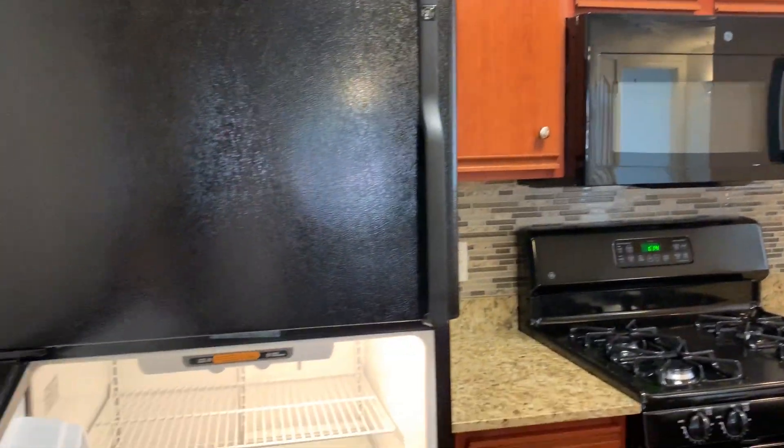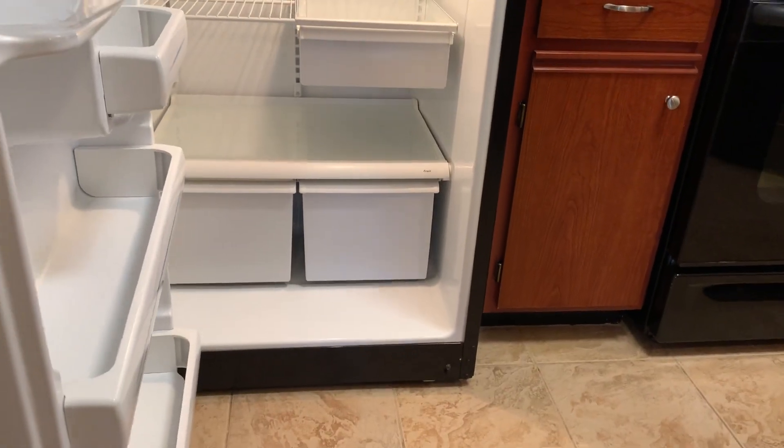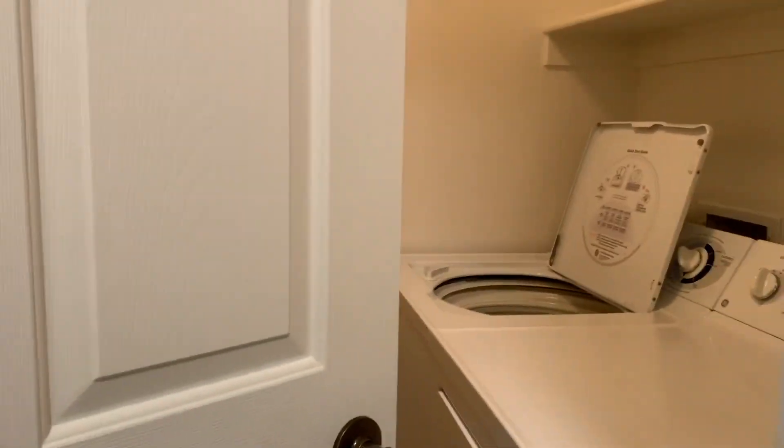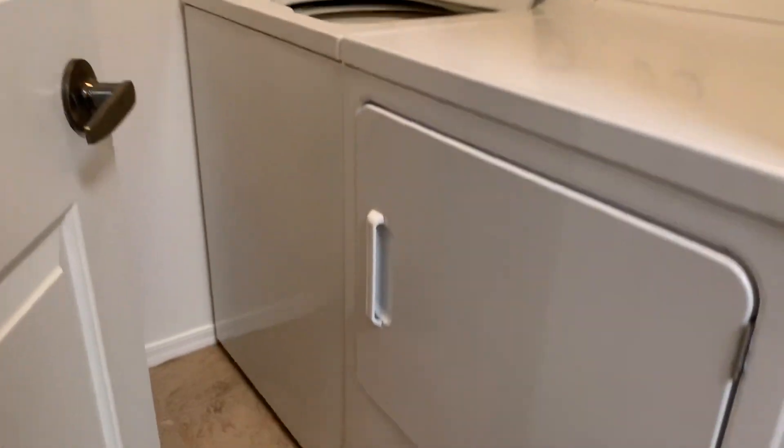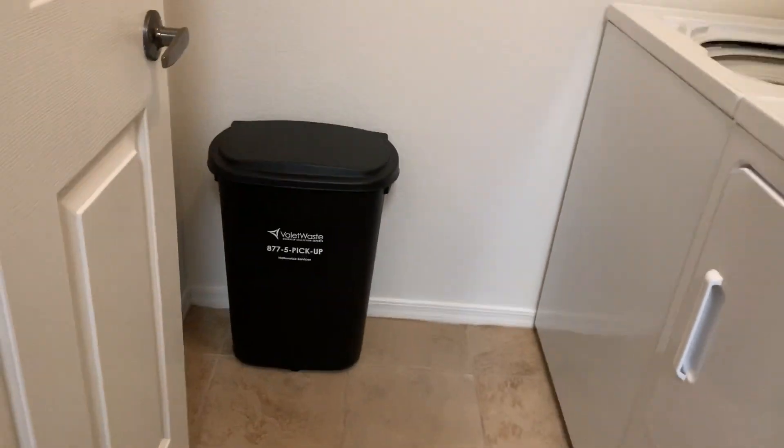And then into your refrigerator area — nice size. Just off the kitchen, you do have a laundry room, which is going to be a full-size room with full-size washer and dryer. We also offer a valet-away service, five nights a week of pickup from your front door of any trash or recyclables.